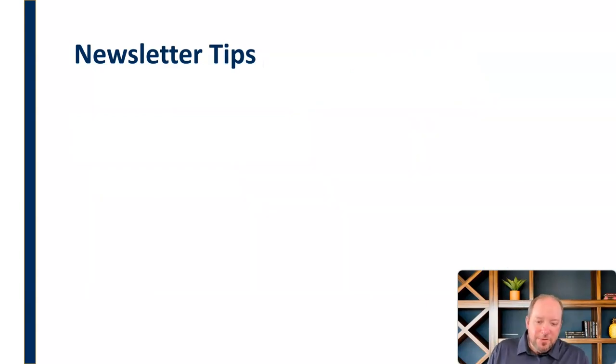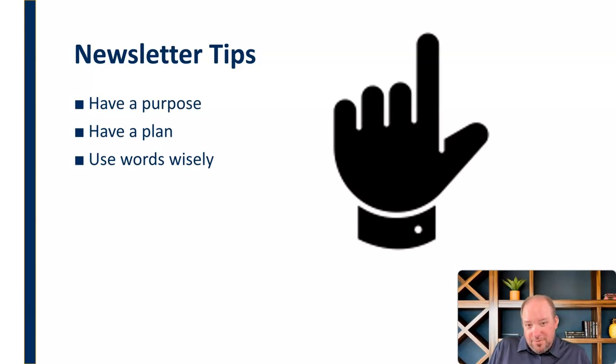A couple of tips for using newsletters effectively. Like brochures, newsletters should have a purpose — a reason for existing and an objective behind them. You should have a plan for how you're going to put it together, what you're going to include and exclude. And you need to use words wisely. You don't have an unlimited number of words in these documents, so choose the right words, use proper punctuation and grammar, and just use your words as wisely as you possibly can.